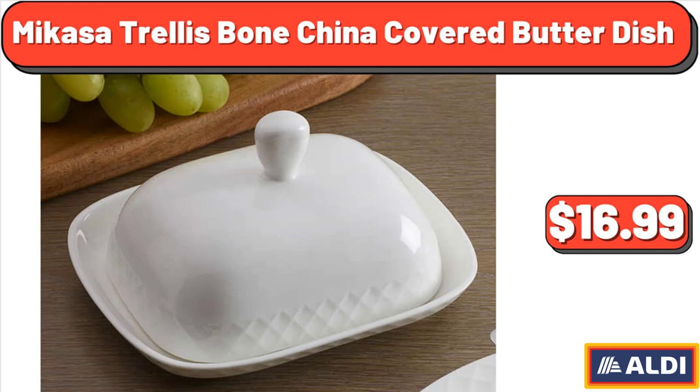Mikasa Trellis Bone China Covered Butter Dish, $16.99.